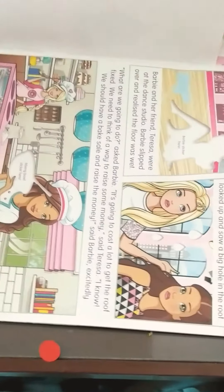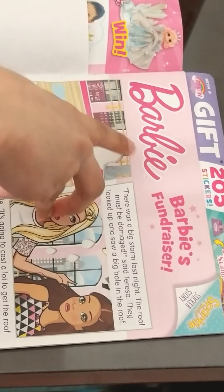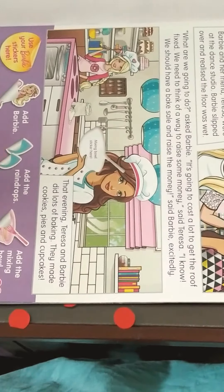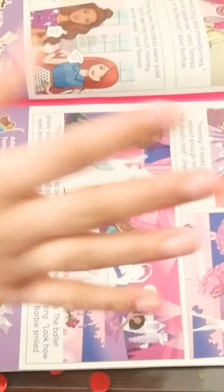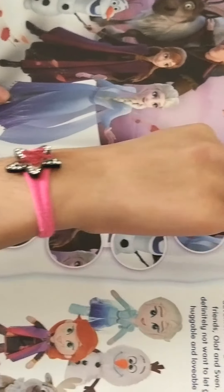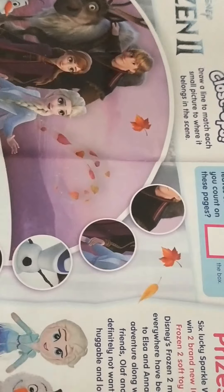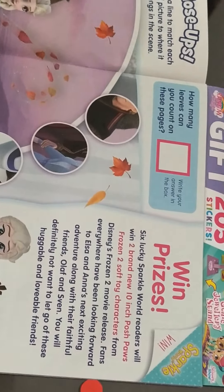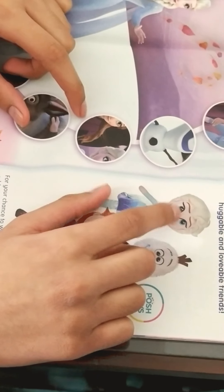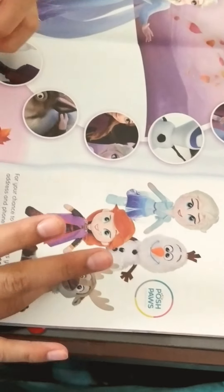We have a Barbie activity — you know, matching tools, and you have to find the missing things. It needs a magic ball, a Barbie, and some raindrops. I'm going to do a separate video on doing the Sparkle World activities. This is the Frozen 2 activity — we have to draw and match scenes. We can also win prizes in a lucky draw! There are cute stuffies. My sister loves Anna and I love Elsa, so I am Elsa and my sister is Anna.